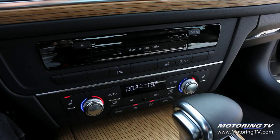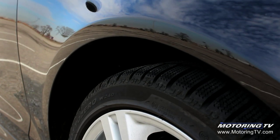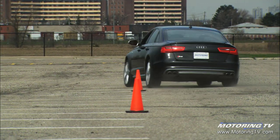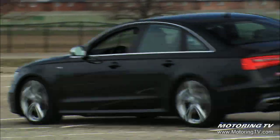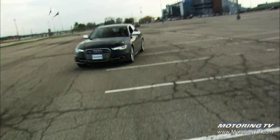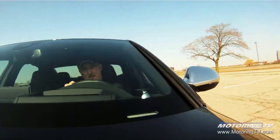The S6 features an adaptive suspension — an electronically controlled air suspension with continuously adaptive damping. The combination delivers a very good balance, with the ability to tailor the ride to the situation. Throw in the oversized 255/35 R20 tires and Quattro's capability, and getting the S6 to misbehave is a tough task.